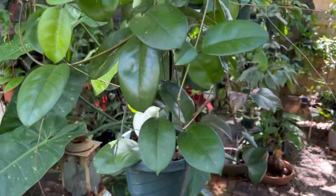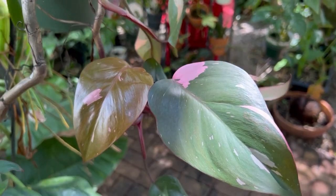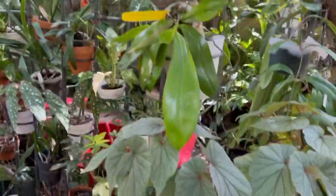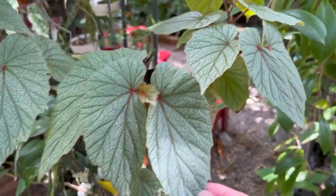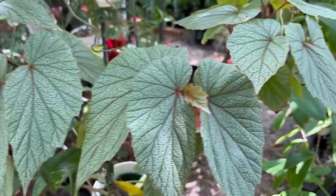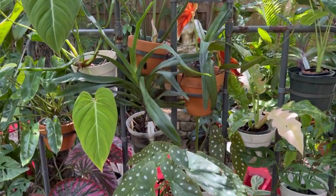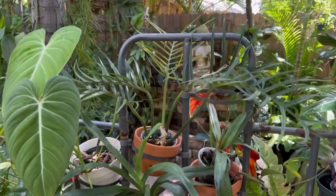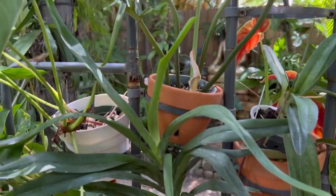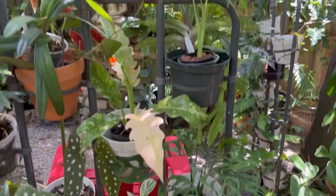Back here is my philodendron pink princess — as soon as the price started going down on this plant it started putting out pink, because it wasn't before. Over here I have this really pretty begonia — I bought it at Home Depot and I think the name is Simbad, as I was told on one of my Facebook groups. If you're not part of Rick and Swiffer's Facebook group, send a request to join — that's my site where I sell hoyas and other plants. It's a fun, safe group, so please come enjoy it.